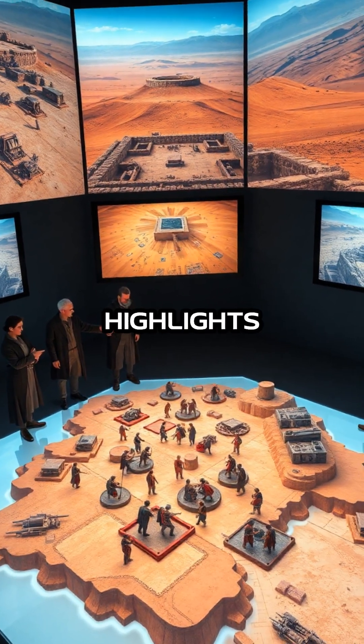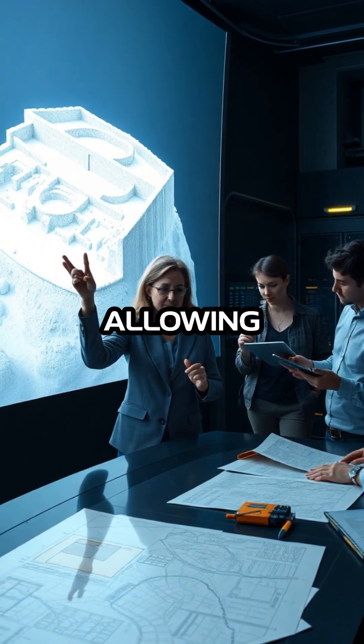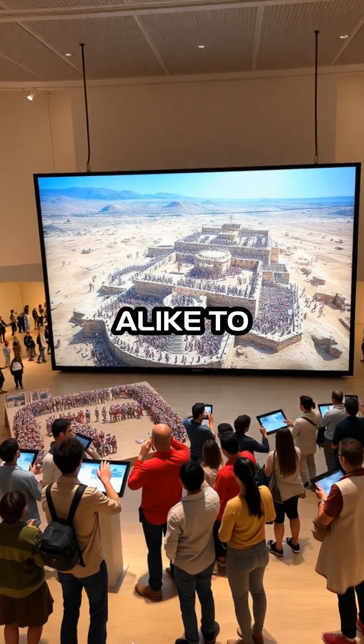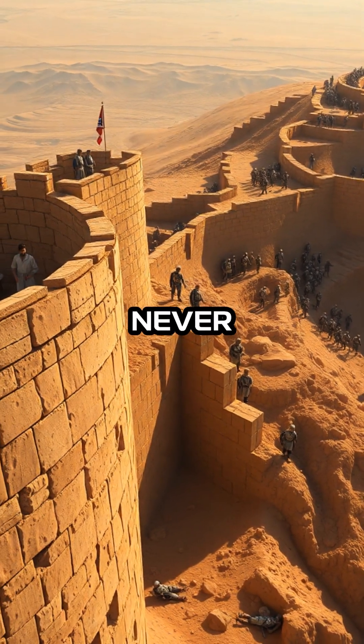The project highlights how modern technology is transforming the study of ancient history, allowing experts and the public alike to experience events like the siege of Masada in ways that were never before possible.